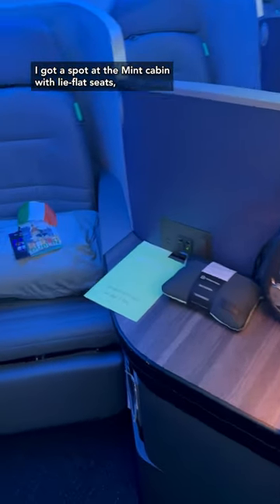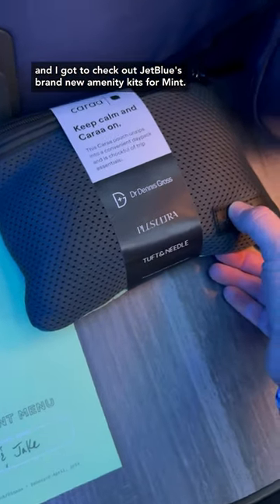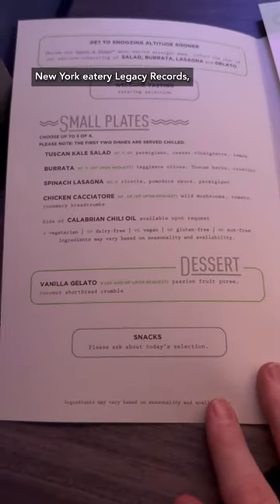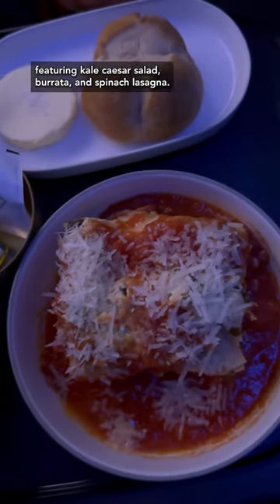I got a spot in the Mint cabin with lie-flat seats, and I got to check out JetBlue's brand new amenity kits for Mint. I got a look at the menu — right now, food in the Mint cabin on this flight is from New York eatery Legacy Records, featuring kale Caesar salad, burrata, and spinach lasagna.